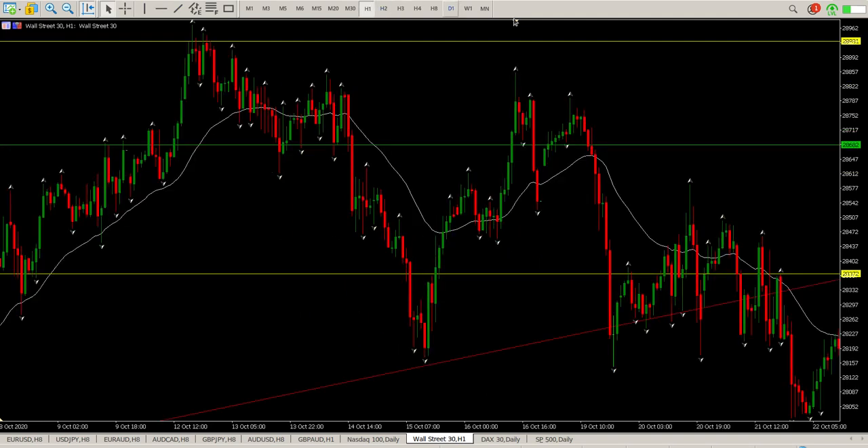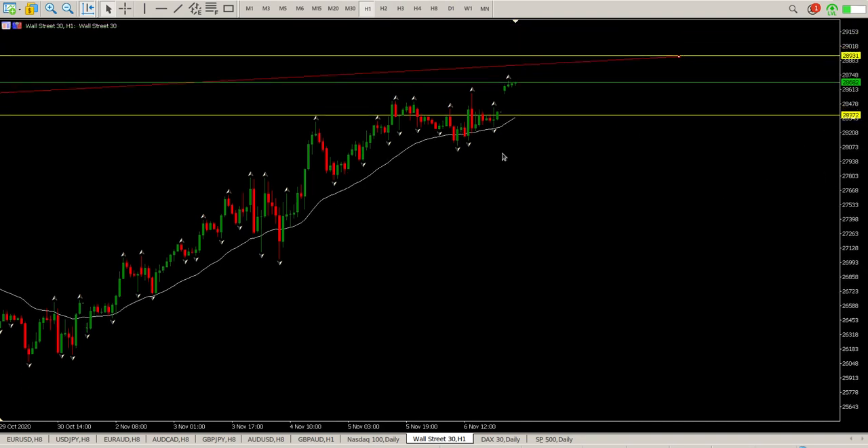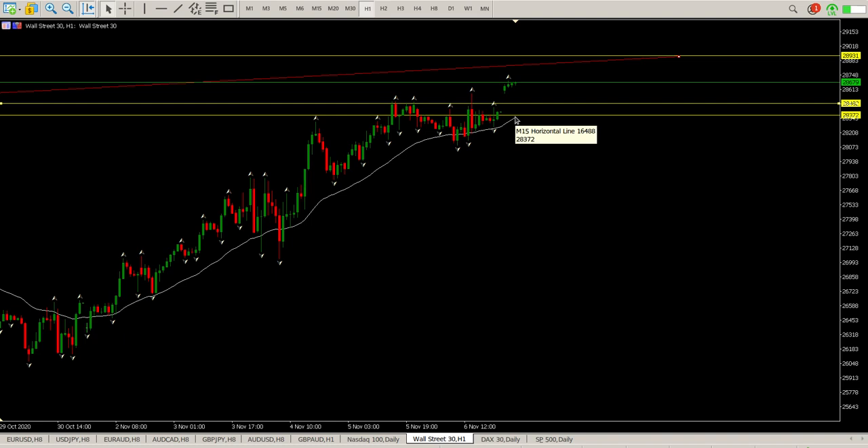Anyway, let's get down to it — that's exactly what we're looking for. We've had a gap up. Remember, most of these Monday morning gap-ups do close sometime in the week, so there's a high probability of that gap closing. That basically means we should be looking for the pullback now. The first bit of structure is this level here at 28,372, and the second bit of structure is right here at 28,482.